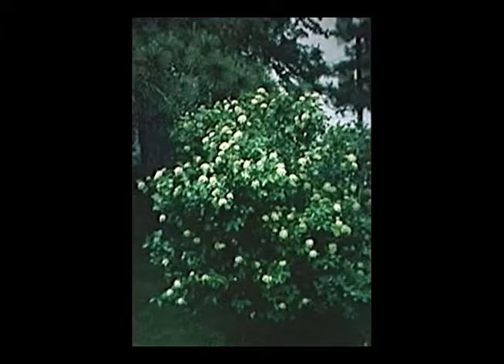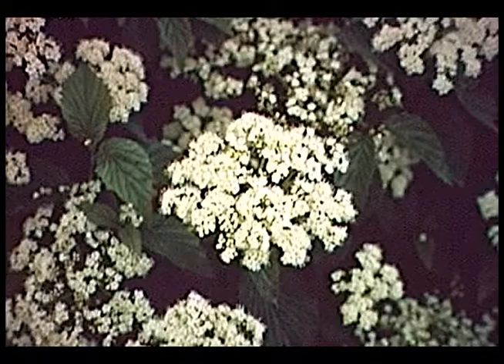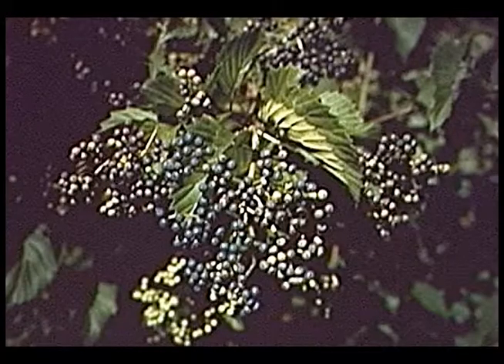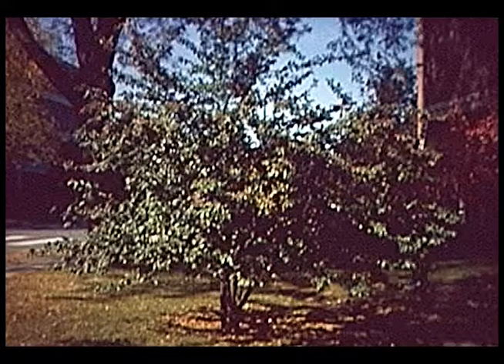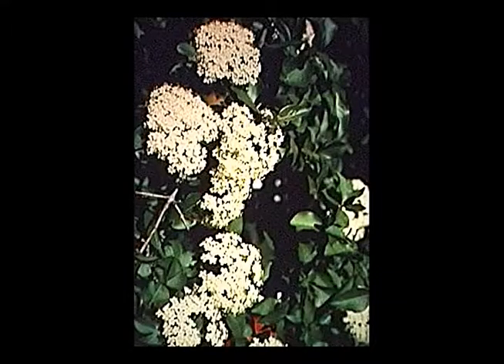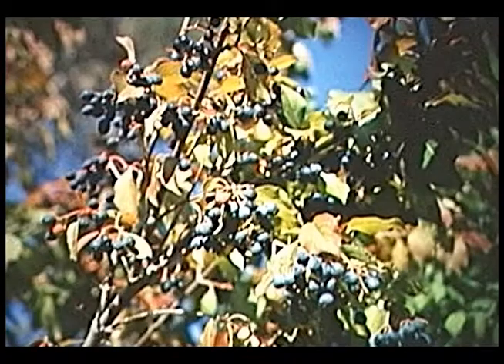Moving to the viburnums — arrowwood viburnum is also native to Iowa. It grows about six to eight feet tall and will grow in sun or shade. In spring it has white flowers in clusters, followed by blue berries that ripen in mid to late summer. Very easy to grow, and sometimes develops nice fall color — sometimes yellow, sometimes reddish-purple. Finally, blackhaw viburnum — a large shrub or small tree with creamy white flowers in spring. It has bluish fruit that are actually edible and quite good, plus a reddish-purple fall color.